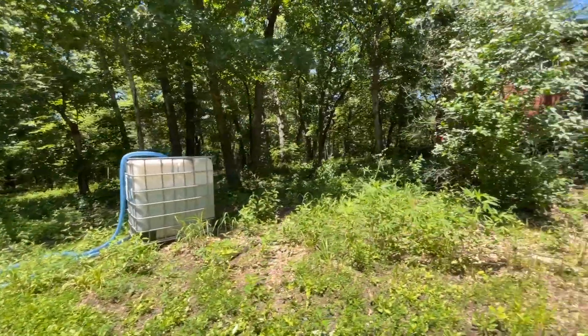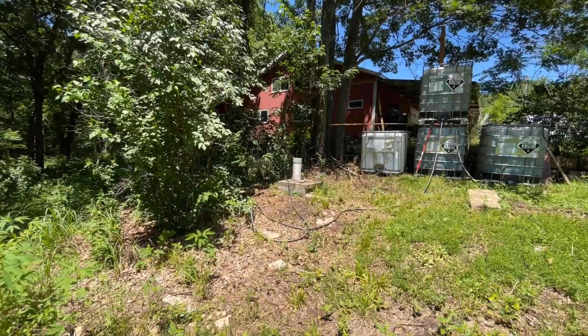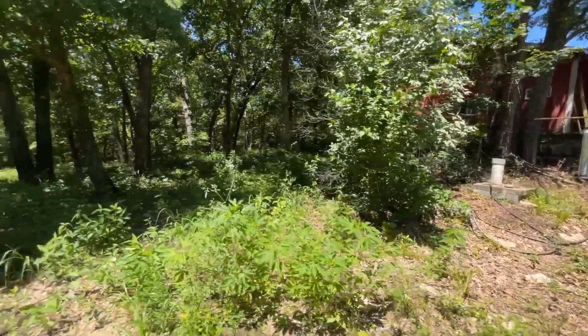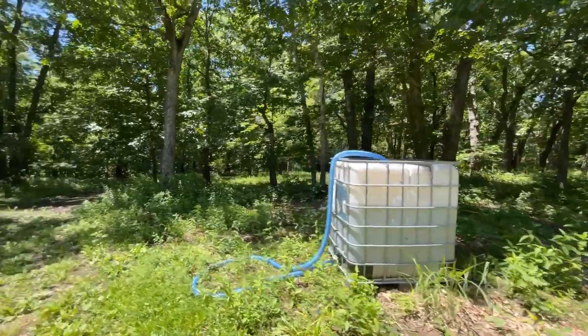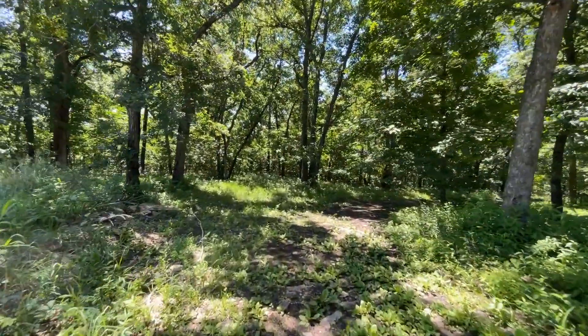In the ground here, we have a 1,200-ish gallon cistern. It's pretty close to full, as you'd imagine, after all the water that we've had.